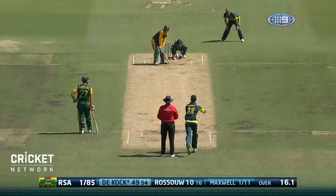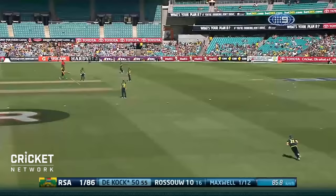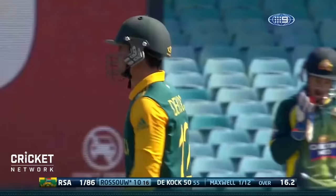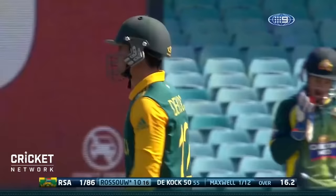He looked right on his game, so much so that he goes to 50 — another pleasant stroke, played through square cover. That's the first time that Quentin de Kock has scored a 50 against the Australians.